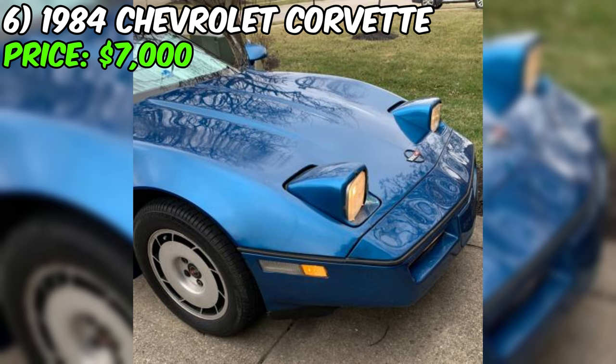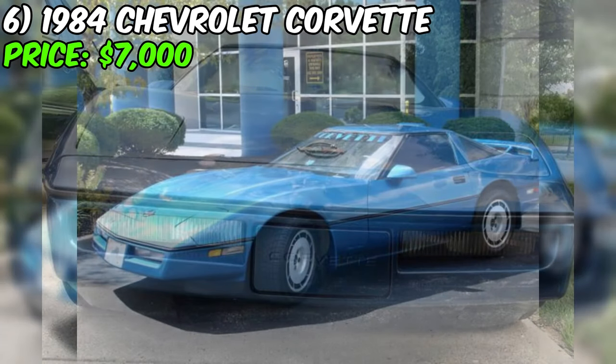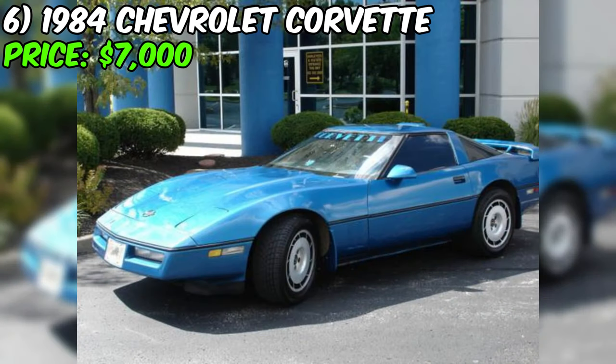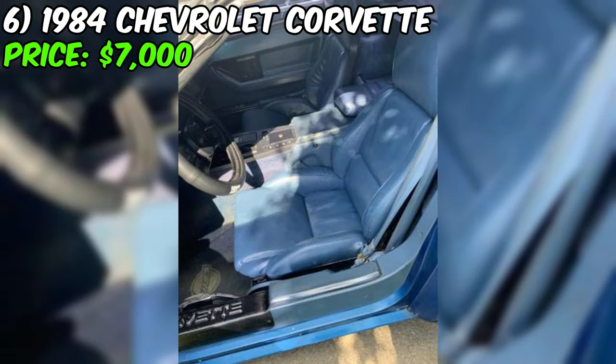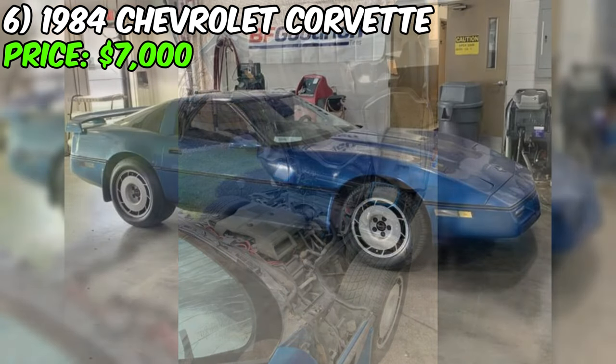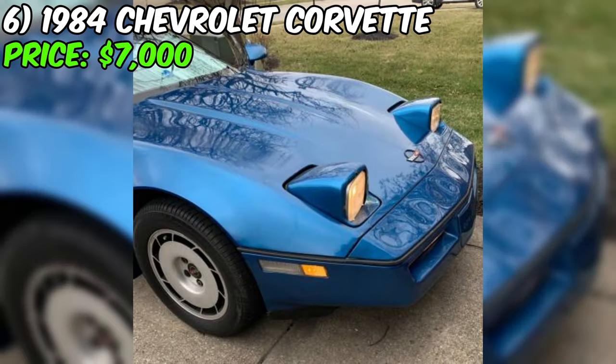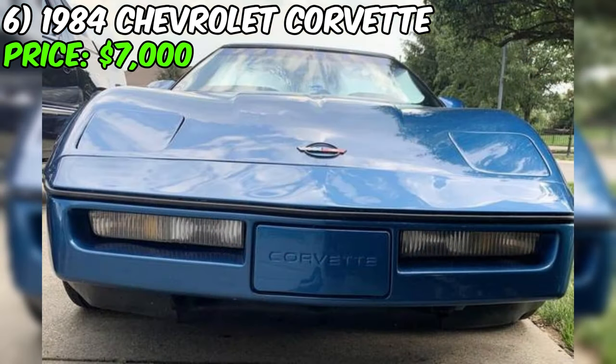We've got a 1984 Chevrolet Corvette up for grabs at $7,000. According to the ad, the seller rates the car's condition as good. It's equipped with a powerful V8 engine and it's rear-wheel drive, making it a true classic driving experience. The odometer reads 24,560 miles on a rebuilt engine, while the body has seen a total of 98,000 miles. The original blue paint gives it that classic Corvette look, matched with blue leather seats and interior. A V8 automatic with a working digital dash adds a touch of modern convenience.